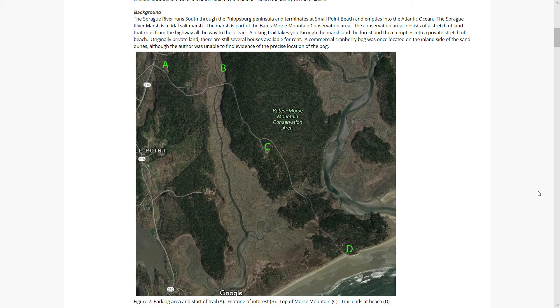The map you see here shows the parking area, marked as the letter A; my area of study, letter B; the peak of Morse Mountain, which is only a couple hundred feet above sea level, marked with the letter C; and where the trail terminates at the Atlantic Ocean, at the beach, with the letter D.